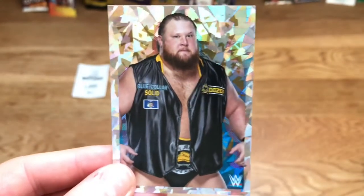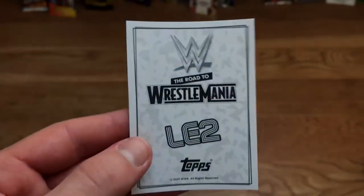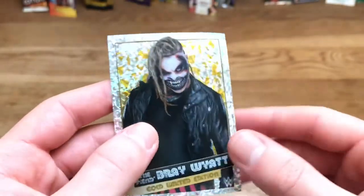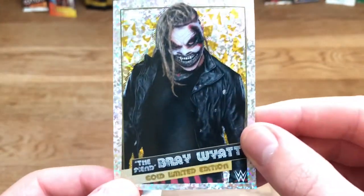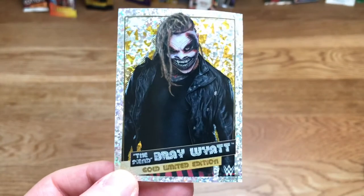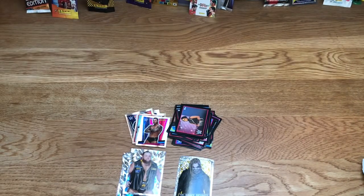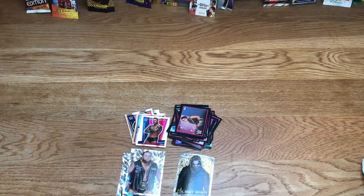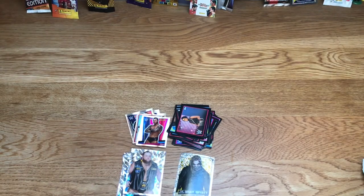Last big sticker: Otis — very cool, obviously won the Money in the Bank. And now for the limited edition sticker — three, two, one — wow! We have The Fiend Bray Wyatt gold limited edition sticker, very very nice design. That ends the multi-pack guys — hope you enjoyed it. Please smash the like button and subscribe. Grab this multi-pack because you get the limited edition — let's smash 10 likes, see you later, goodbye!